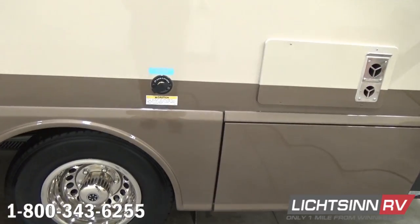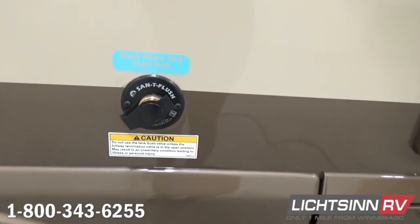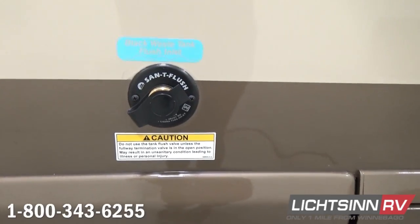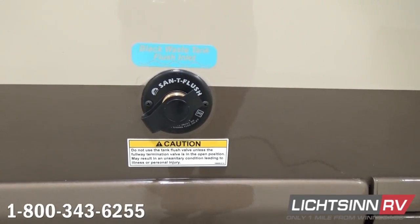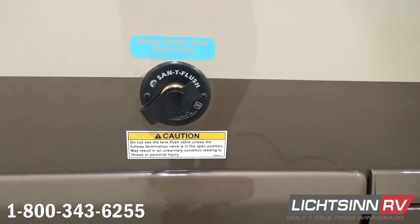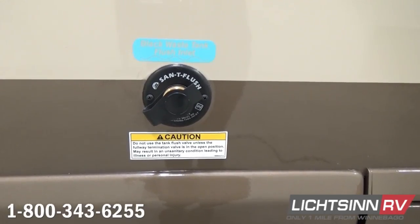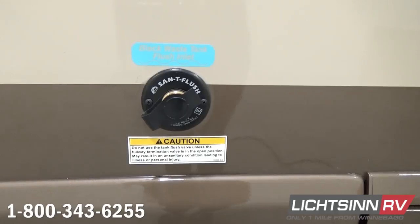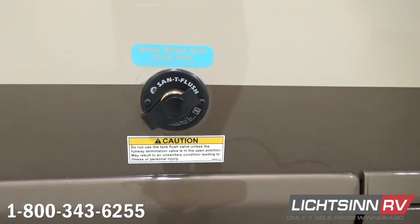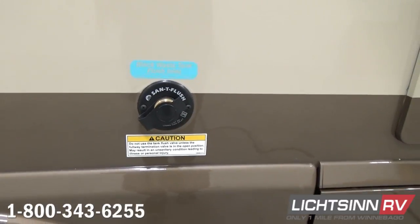Towards the rear on the driver's side, we include an innovative black tank flush. After draining your black tank, you can hook up a non-potable water hose and irrigate that tank, then chase the drainage with gray water discharge to clean your sewer hose — a nice sanitary flush for your black tank system. Off to the right we have exhausting for the 20,000 BTU low-profile ducted furnace.